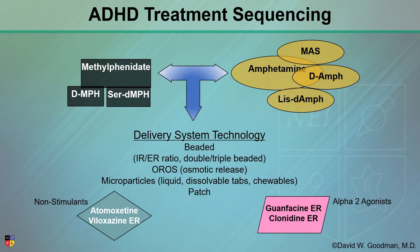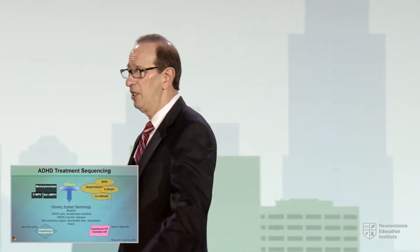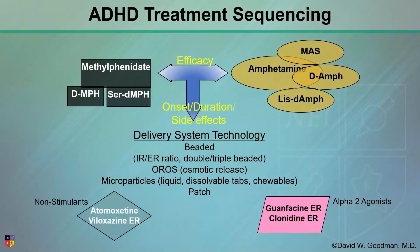With the stimulants, you have delivery systems — these are the different technologies. How are you going to choose? You're going to pick your compound based on what you presume efficacy is going to be for this patient. You're going to choose your technology based on the onset of action, how fast, how long it lasts, and what the side effects are.